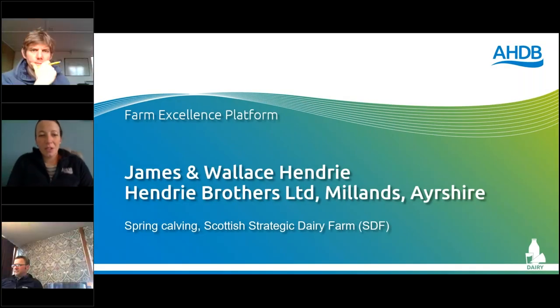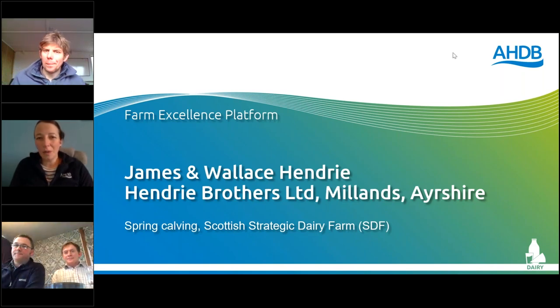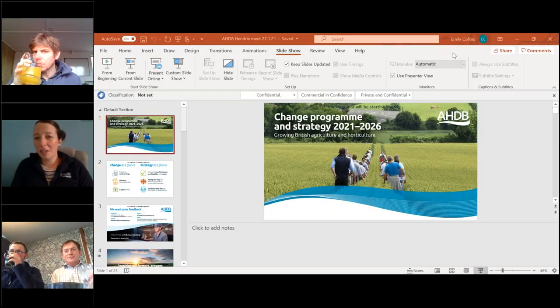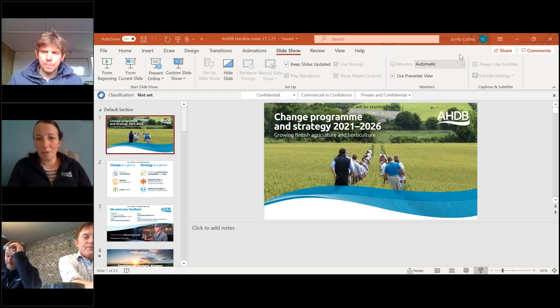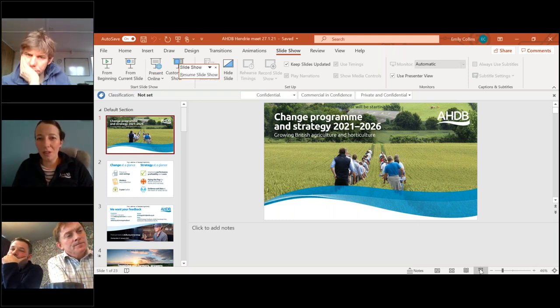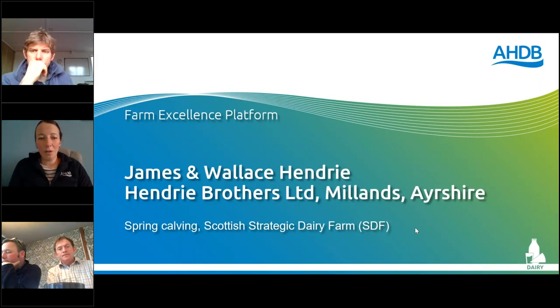Good morning everyone and welcome to the Strategic Daily Farm webinar for today. We are joined by Wallace and James Henry and Dave Gilbert. We're going to be talking about spring calving and how to improve fertility. Our SDF host farmers are based in Ayrshire, Scotland, and they'll give us a little bit of background on who they are and what they've been up to.